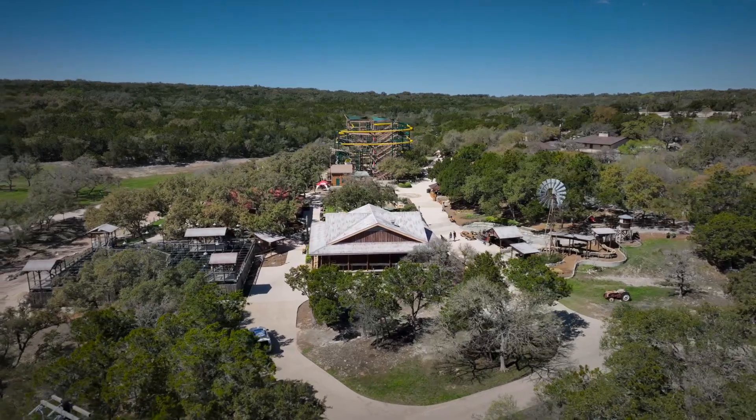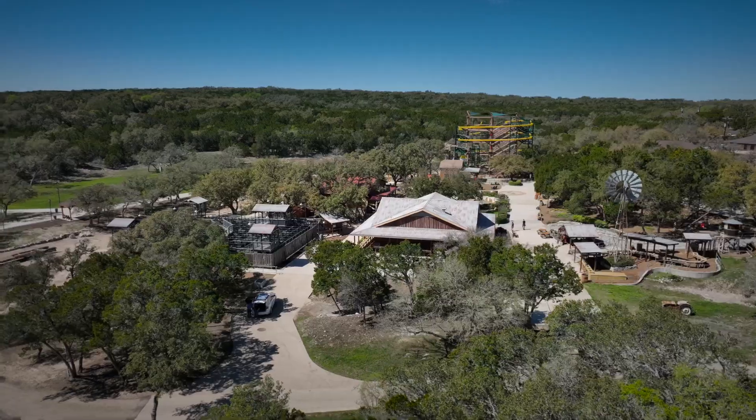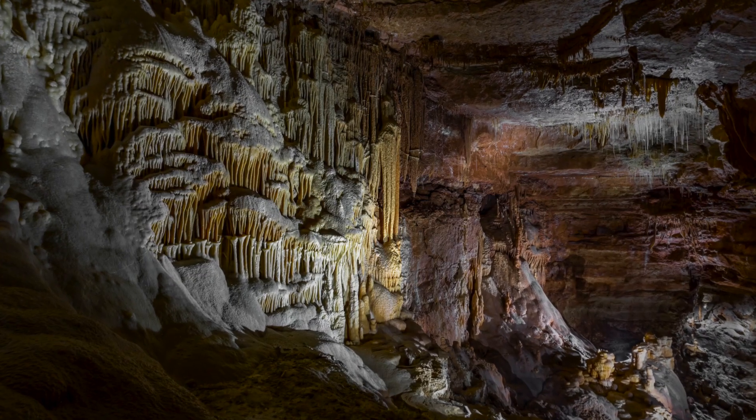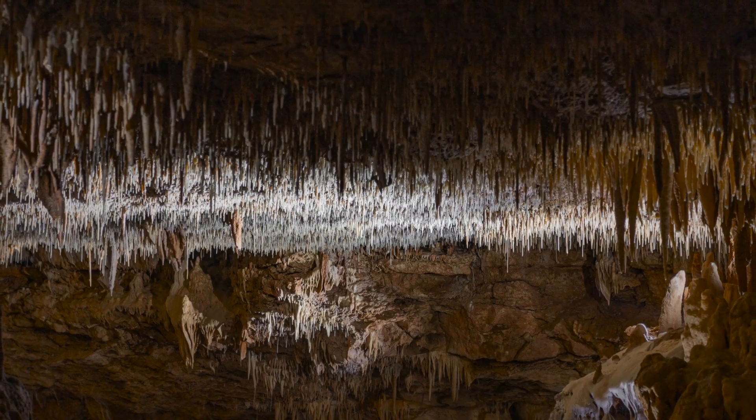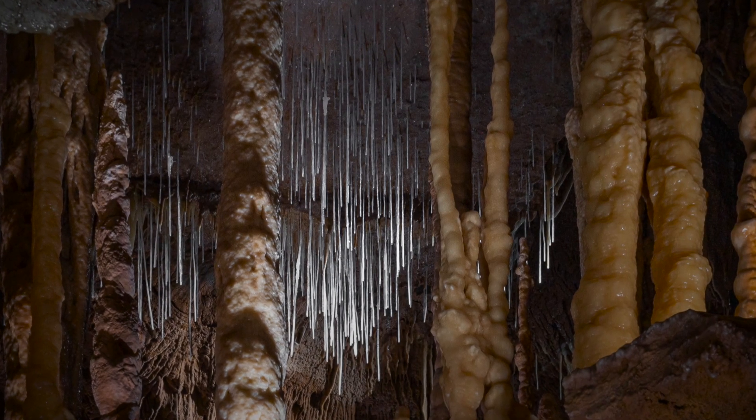Until 1960, four college students from Saint Mary's University in San Antonio acquired permission from my grandmother to come out and explore, and what they found on that day was truly remarkable. It just led to discovery after discovery and what came to be the largest cave in the state of Texas.